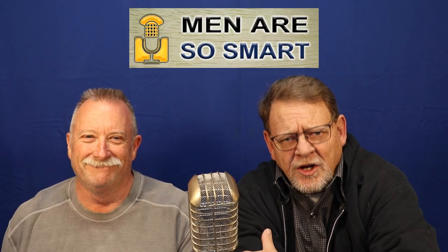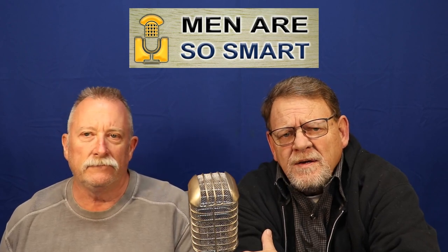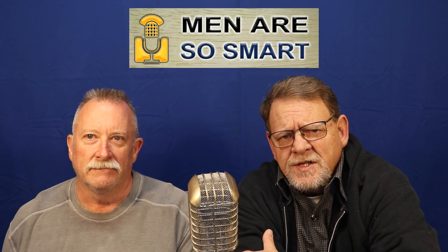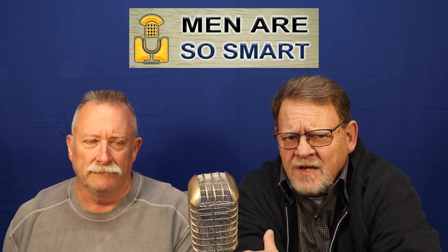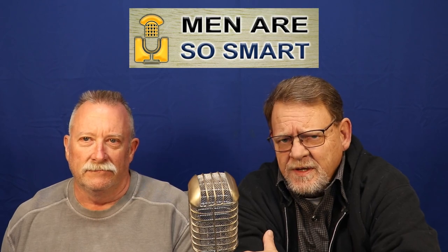Hello there, good morning. I'm Lou Gallagher, I'm Corbett Ronnie, and today on Men Are So Smart, we tackle a medical issue that affects millions of Americans. Normally we bring you a funny, entertaining topic, but today serious hard-hitting medical news is next on Men Are So Smart.